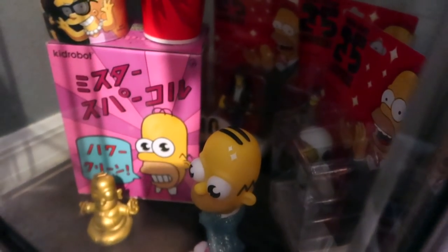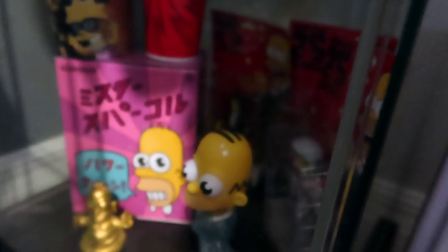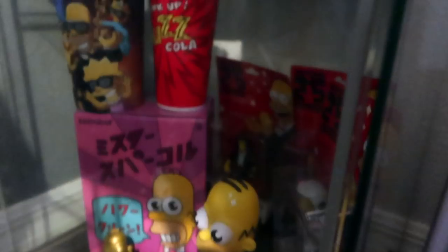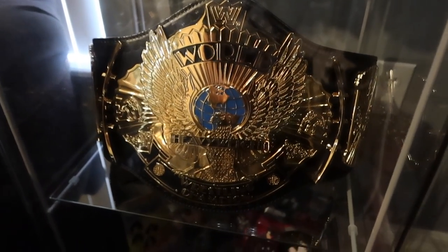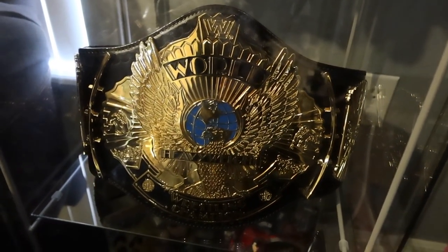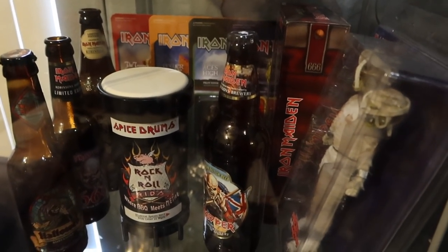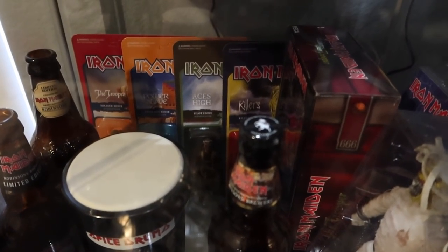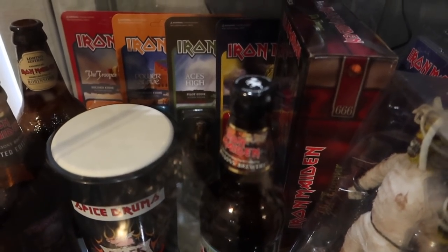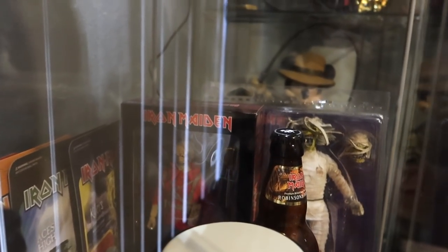And then Simpsons stuff - we've got Mr. Sparkle, and figures in the back of Joe Perry and Steven Tyler from Aerosmith, as well as a Buzz Cola cup and the Simpsons 4D cup from when we went to Myrtle Beach. We have a placeholder here with the winged eagle belt from the WWE, and some Iron Maiden goodness - the little spice drum from Nicko McBrain's Rock and Roll Ribs. And reaction figures from Super 7 in the back.